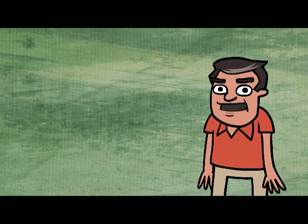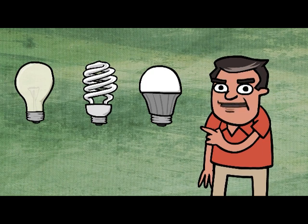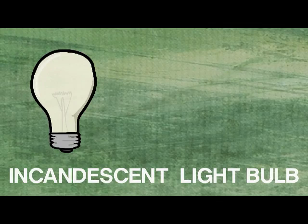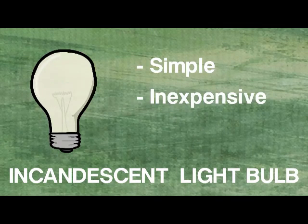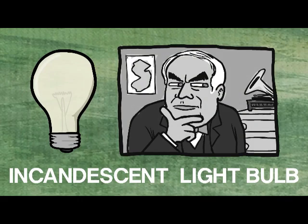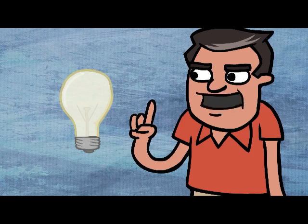Hi, I'm Lee Patrick Sullivan from Energy Now and I'm here to explain to you how the three most popular light bulbs work. Let's start with the incandescent light bulb. The modern version of the bulb is credited with being invented by Thomas Edison more than 125 years ago. Let's get small and find out how these things work.